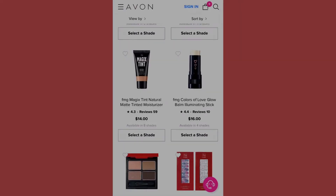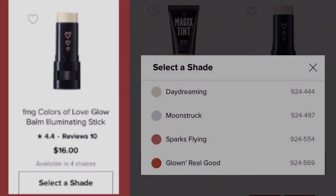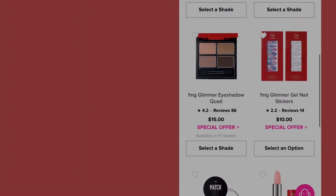Now we're going to go over to the FMG Color of Love Glow eliminating stick. They have it in daydreaming, moonstruck, sparks flying, and glow real good. Those are the numbers if you would like to order those shades.